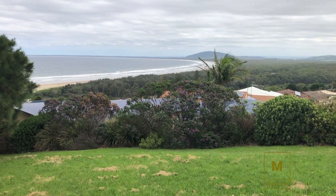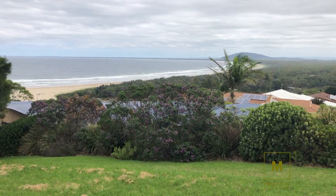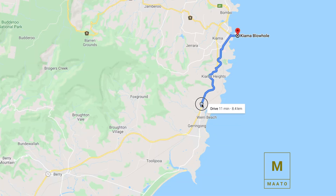This is the Sir Charles Kingsford Smith Memorial lookout. It is a very peaceful and small park where you can enjoy the view of Seven Mile Beach — an amazing place to visit. We are done for the day.